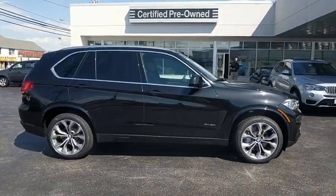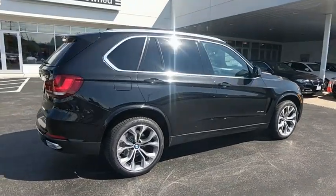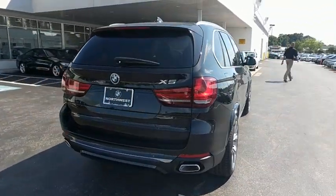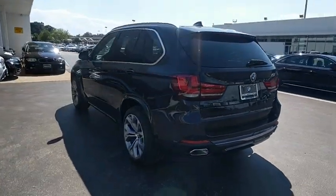Traction control, keyless entry, navigation system, steering wheel audio controls, power liftgate, all-wheel drive, anti-lock braking system, power passenger seat, stability control, backup camera, Bluetooth, leather-wrapped steering wheel.